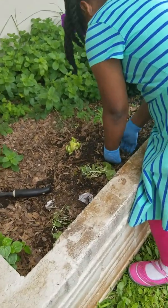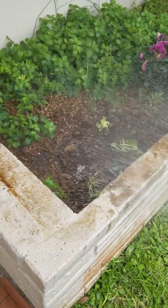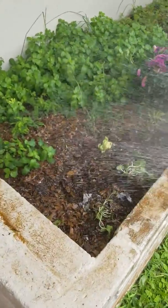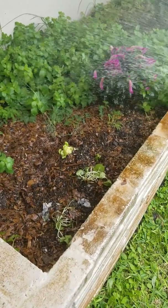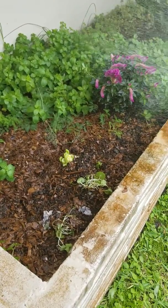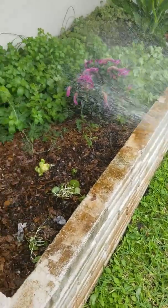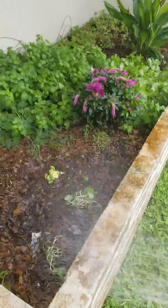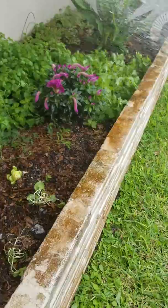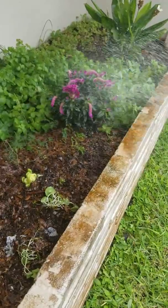So what we're gonna do now is water these three things here. Giving it some water. Now, I grew celery in here before. Celery doesn't like a lot of sun, so that's why I have it under this covering — and that's why there's also the dollar weed.